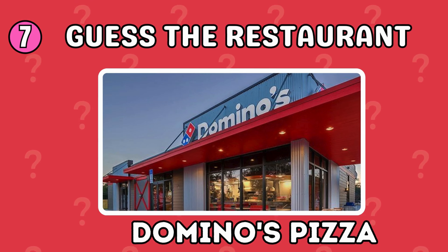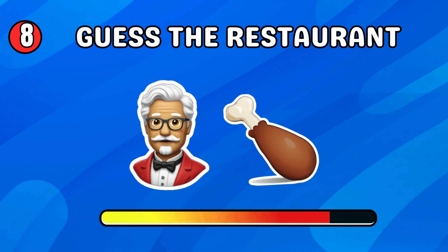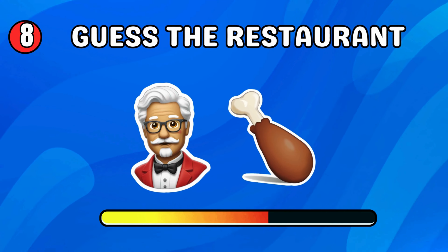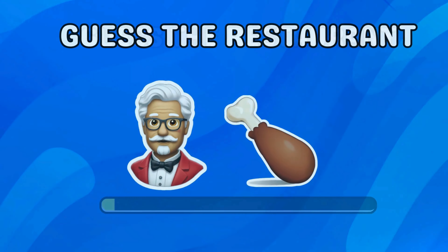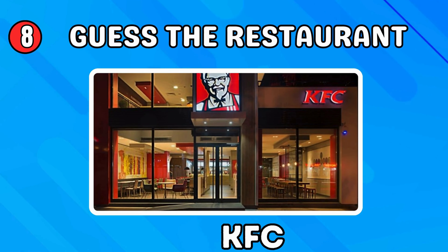Which restaurant do these emojis stand for? Domino's Pizza! Can you guess this one? KFC — well done!